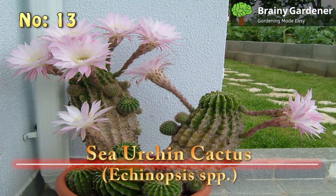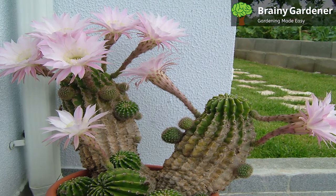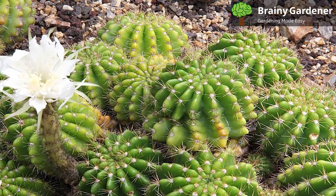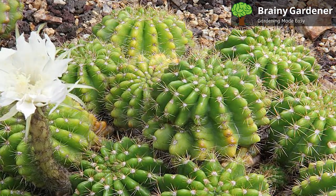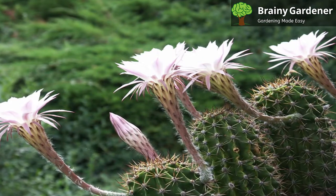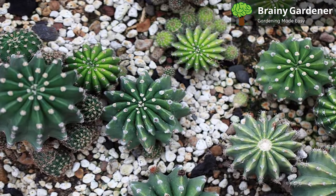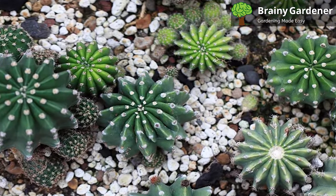Number 13: Sea Urchin Cactus, Echinopsis spp. The sea urchin cactus, also known as the hedgehog cactus, is a popular genus of spiky cactus plants native to regions of South America. It grows in a wide variety of habitats, from hot, dry deserts to cool, moist forests. The sea urchin cactus has distinctive spiny stems and flowers that range in color from light pink to deep red. But what makes these cacti unique is their strong resemblance to sea urchins. These cacti tend to stay small throughout their life, making them quite suitable as desktop plants. These spiky succulents are a popular choice for gardeners because they're easy to care for and drought tolerant. In fact, the sea urchin cactus can survive long periods of drought without water and can even tolerate light frost.